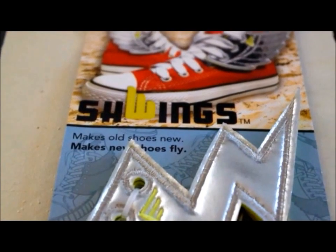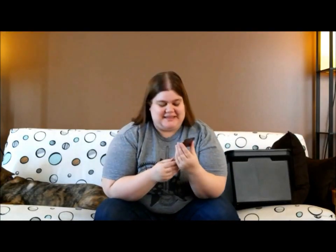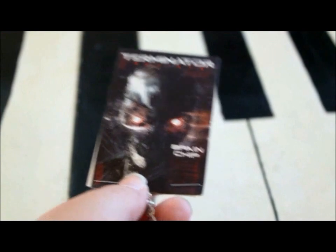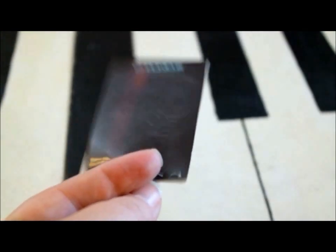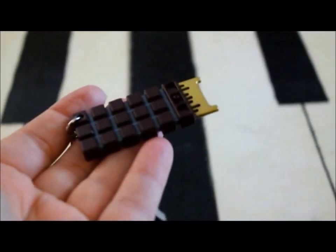We have Schwings — a little shoe accessory: make old shoes new, make new shoes fly. This is my second favorite thing out of the whole box. Obviously because I'm a big Terminator fan — the Terminator Brain Chip. It's a keychain from Terminator Genisys, and that is really cool.